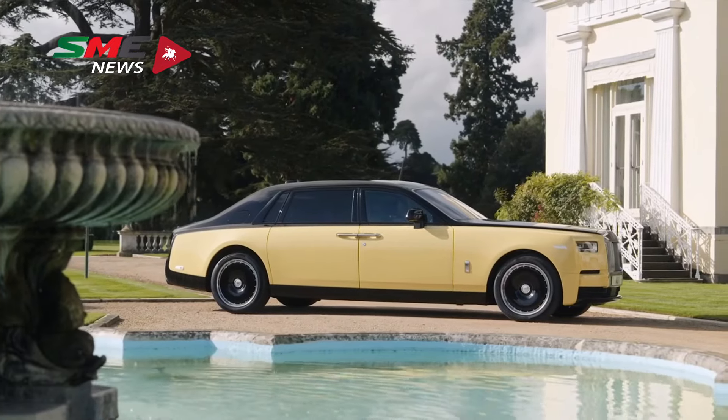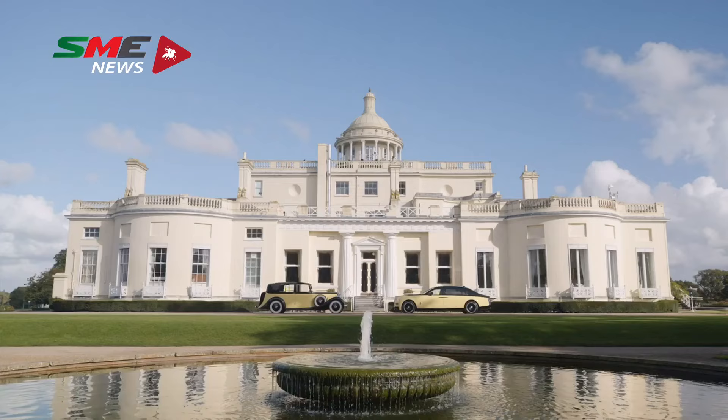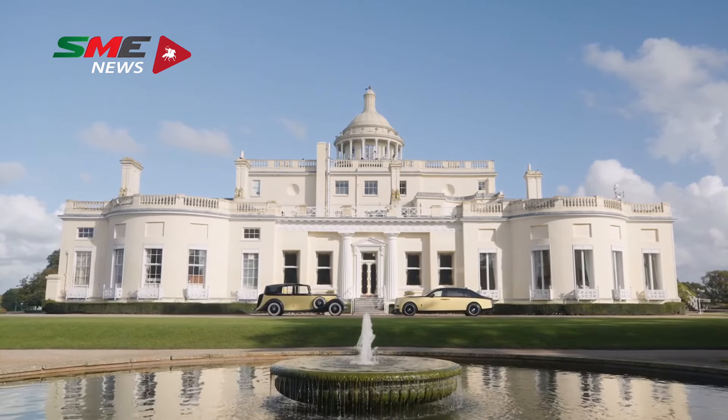Phantom Goldfinger stands to be our most ambitious and creative one-off project to date, a fitting tribute to the legacy of a classic Bond film.